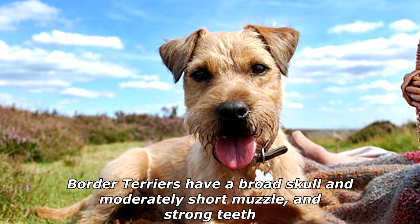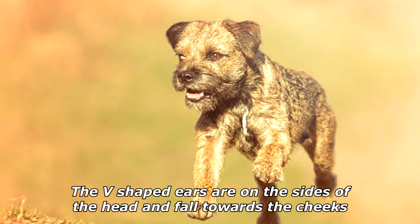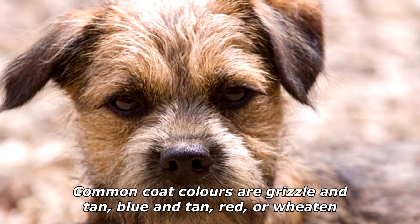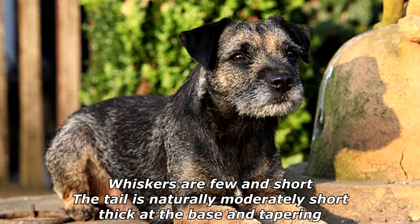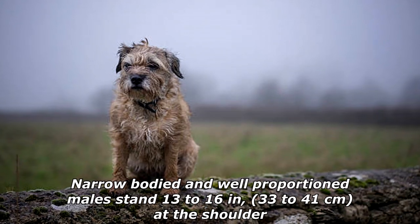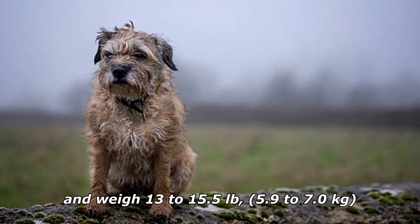Border Terriers have a broad skull, moderately short muzzle, and strong teeth. The V-shaped ears are on the sides of the head and fall towards the cheeks. Common coat colors are grizzle and tan, blue and tan, red, or wheaten. Whiskers are few and short. The tail is naturally moderately short, thick at the base, and tapering.